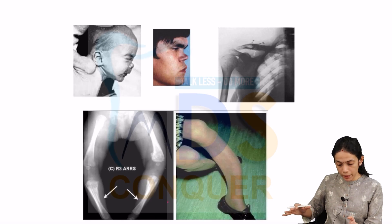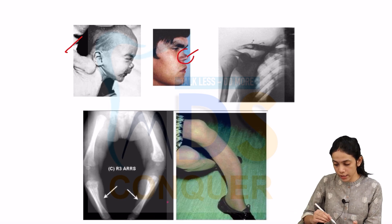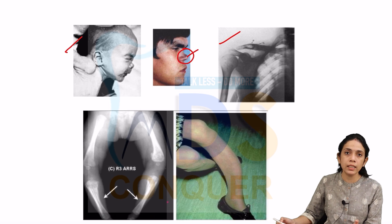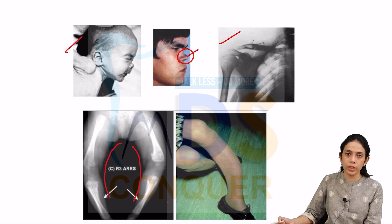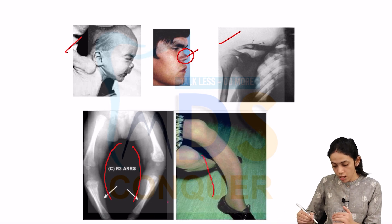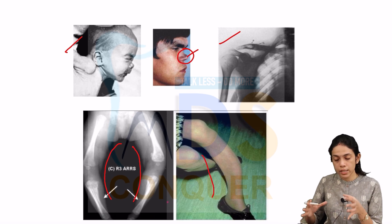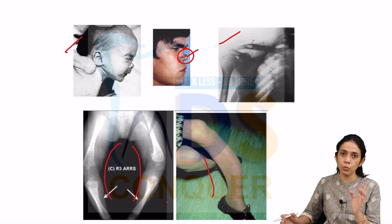In the pictorial presentation: scaphoid scapulae, frontal bossing and saddle nose are visible. The Higomenakis sign shows irregular thickening of the sternoclavicular portion of the clavicle. Anterior bowing of the tibia — the Saber shin — is also illustrated. All these are important skeletal and clinical features of congenital syphilis.